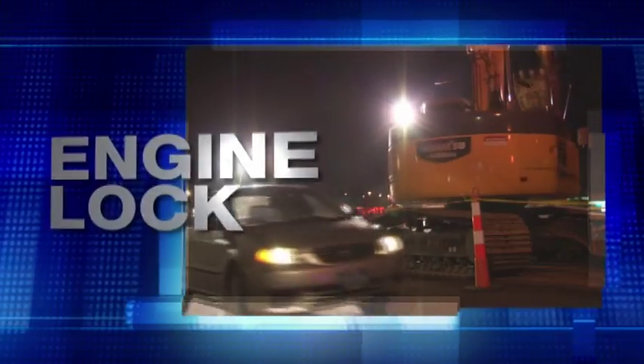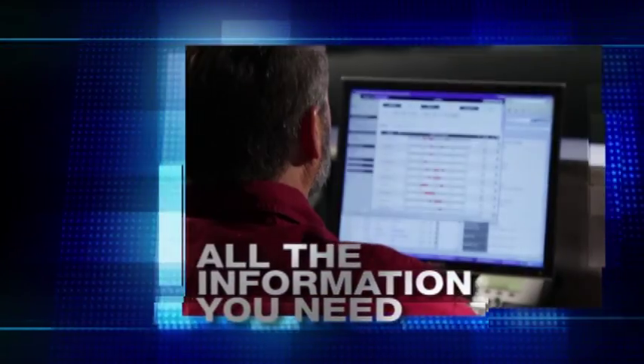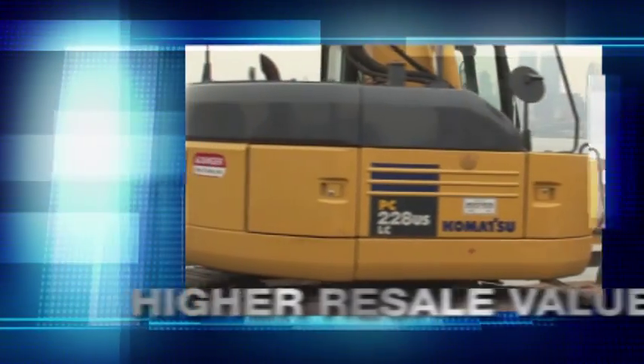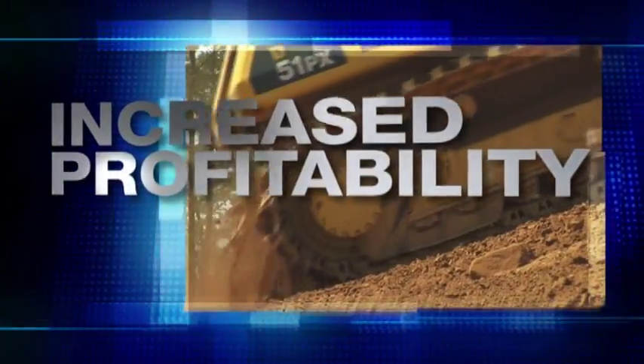Security features like geofencing and engine lock can deter theft. With Comtrax, you and your dealer have all the information you need to keep your machines running with less downtime, more productivity, longer machine life, and higher resale value. It all adds up to increased profits for you.